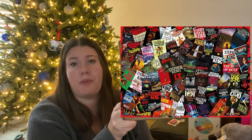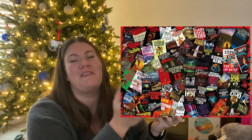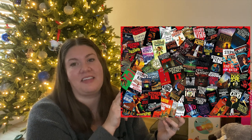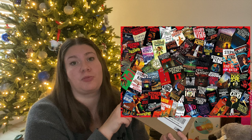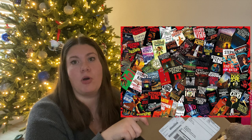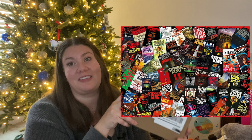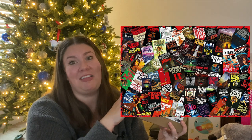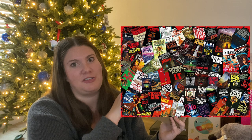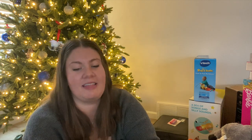The first thing I got for my husband is this puzzle — I'll insert a photo of it. My husband loves puzzles and he also loves Stephen King. He's read every single Stephen King book ever, and he's actually currently reading the most recent one. So this combines two things he loves into one. I know he's going to be super pumped about it, though it obviously won't fit in his stocking.